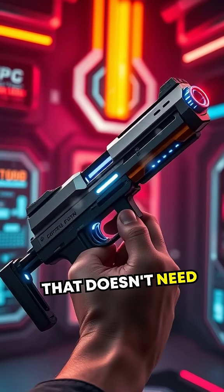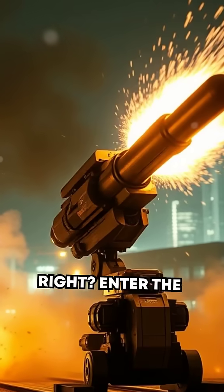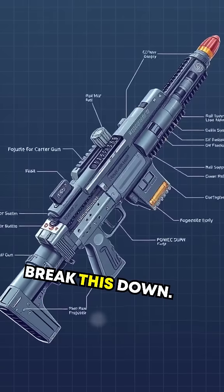Did you know there's a firearm that doesn't need any bullets to fire? Sounds like science fiction, right? Enter the world of energy weapons, specifically the iconic electromagnetic railgun. Let's break this down.